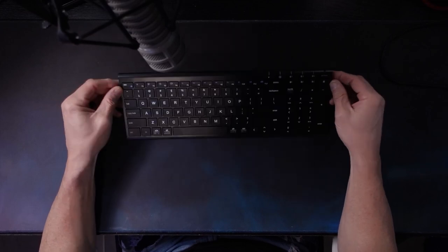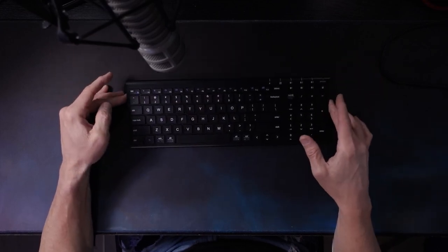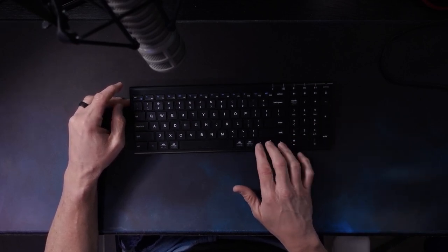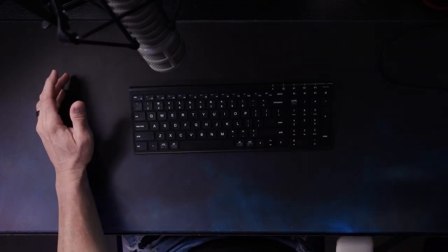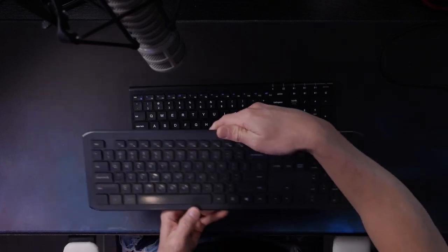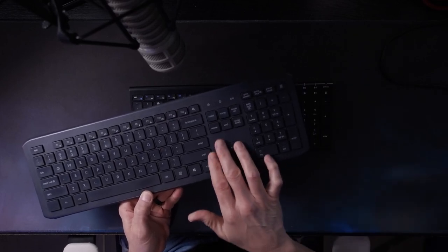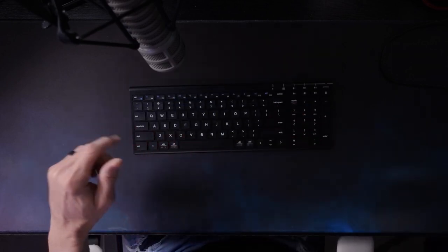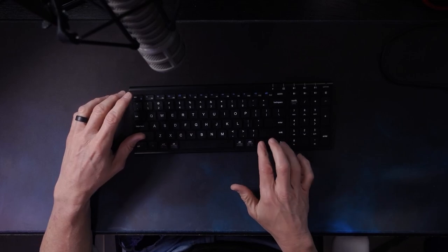The problem with this keyboard was twofold. Number one, I absolutely cannot stand these tiny up, down, left, and right arrow keys. On the old keyboard they're separate and big. When I'm editing I use them a lot, so when I started using this keyboard I was like, oh my God, this thing is horrible. While it's nice and compact, it's just too compact — I need those buttons open and larger.